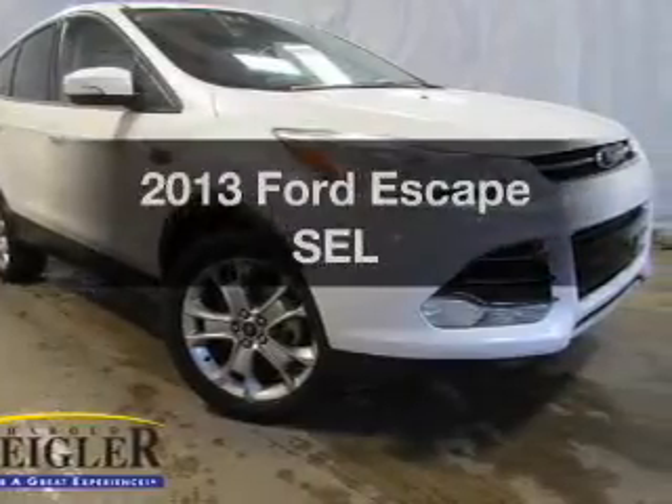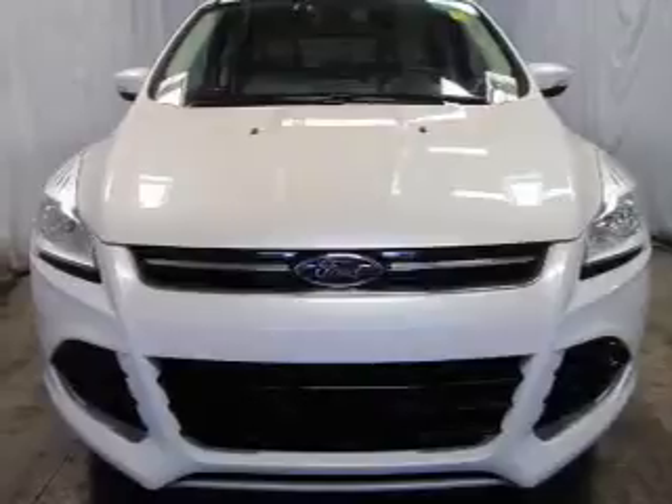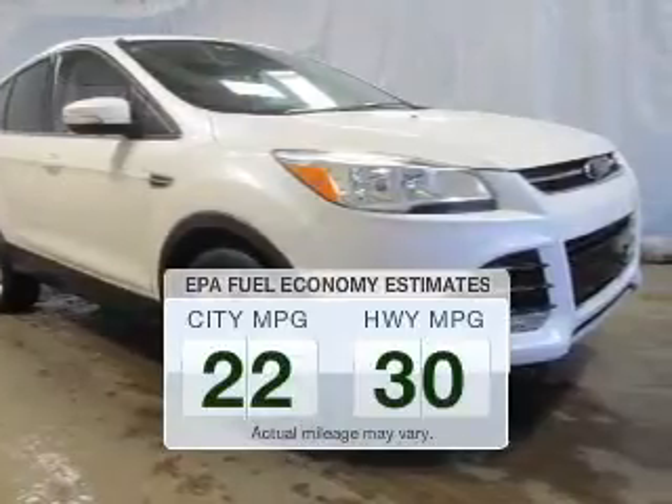Imagine yourself in this 2013 Ford Escape. Everything you need under one roof with this great vehicle. Low emissions and the good fuel economy offered in this vehicle are important to you and the environment.